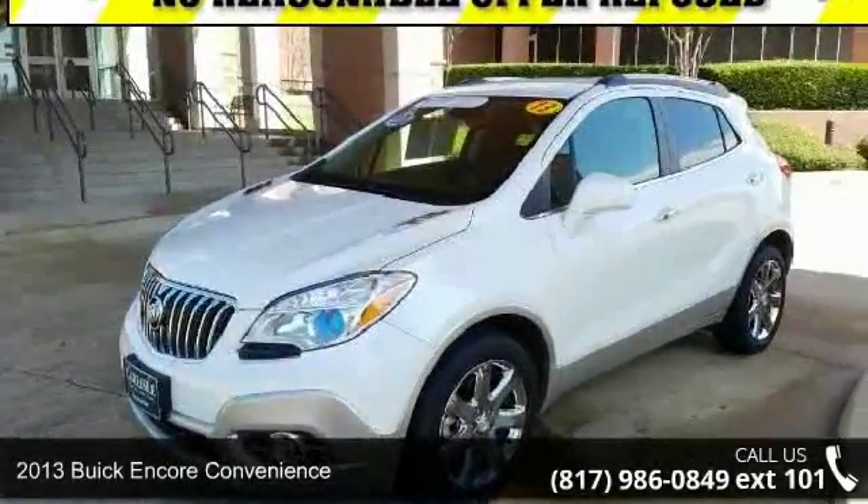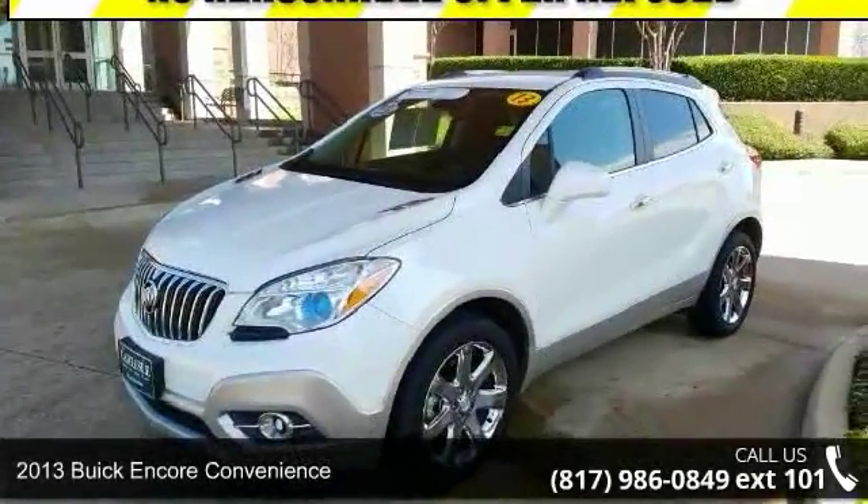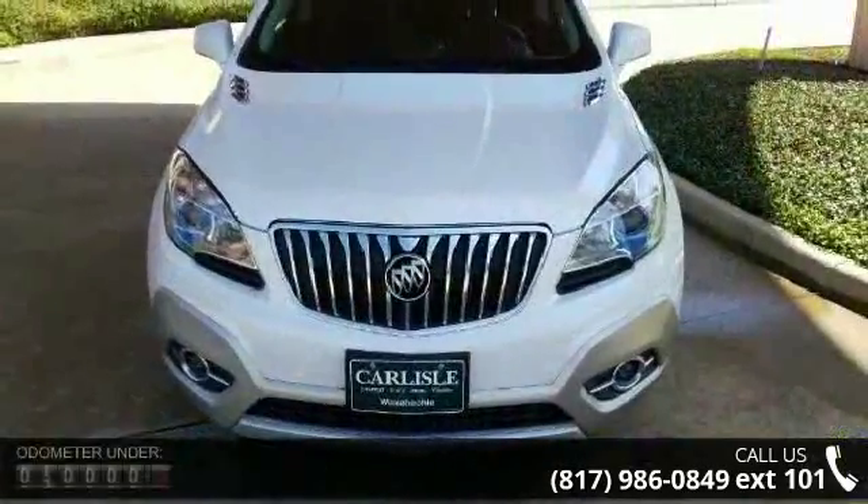Step into the 2013 Buick Encore convenience. If you are looking for a first-rate auto, this one could be yours today.